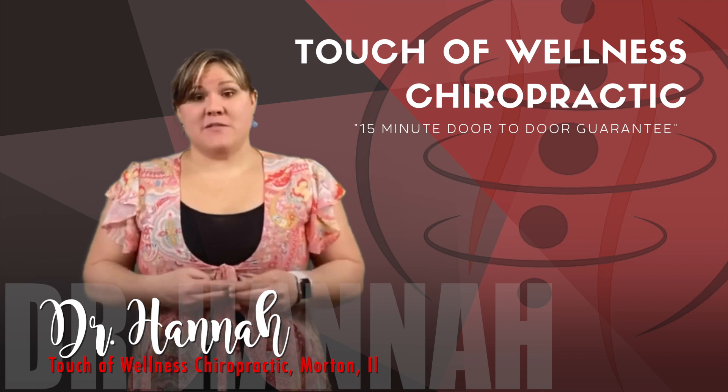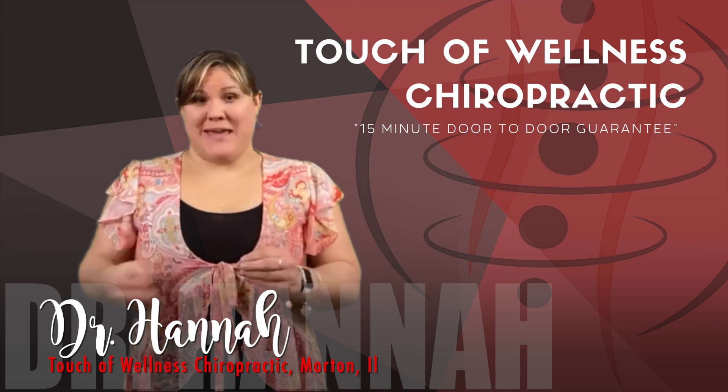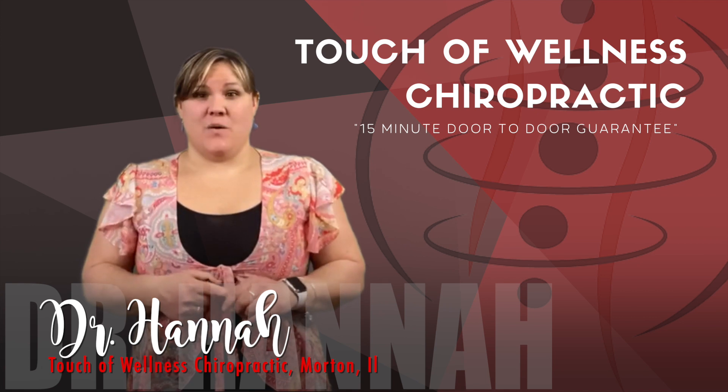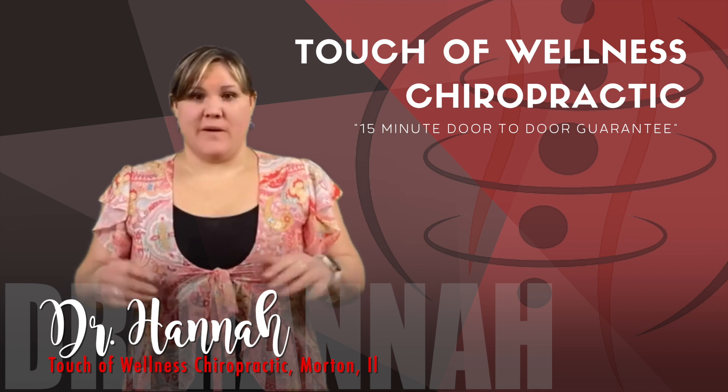I have five tips for you today that, if you suffer from allergies, can hopefully help you make it through this season. Tip one: unfortunately, you do want to stay indoors when the pollen count is super high. Avoid peak hours, and if you have to go out, don't go out in the mornings.